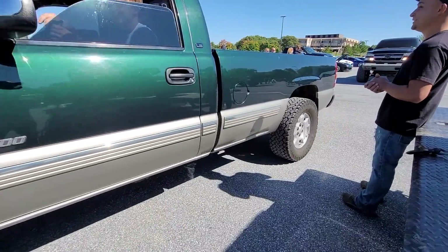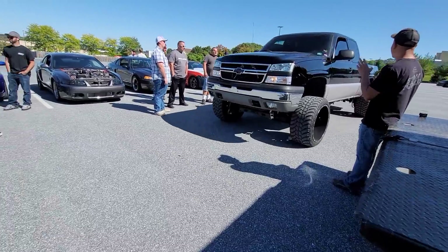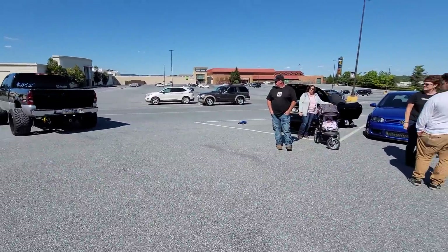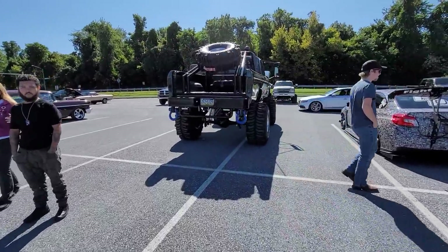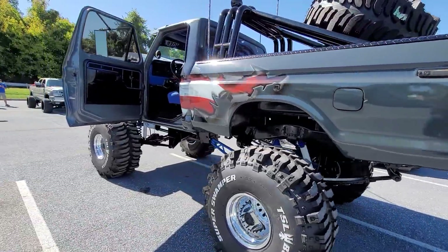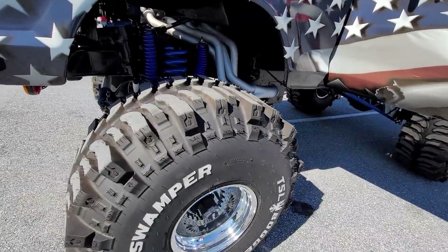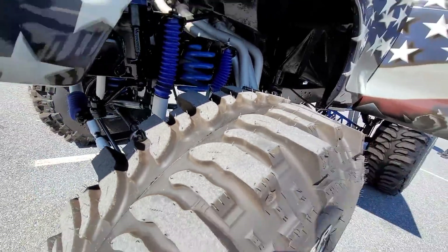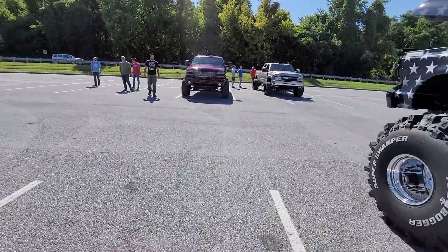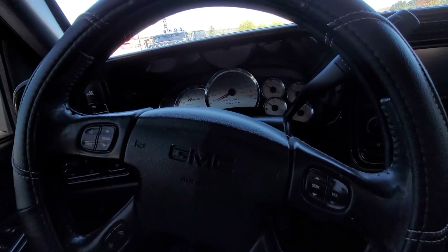I gotta say there's some cool stuff out here, but this here has to be the coolest. And it sounds awesome, man. Those are some fresh tires. Just like that, we're heading out of here. See if she still starts. I don't have the keys. That's important.